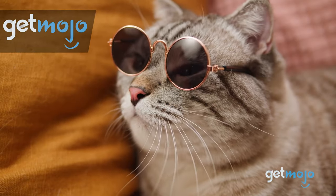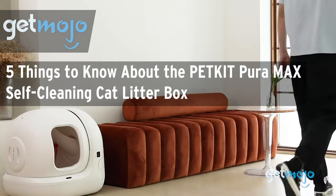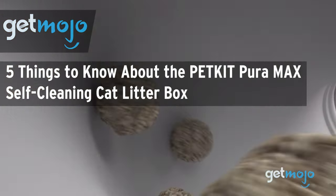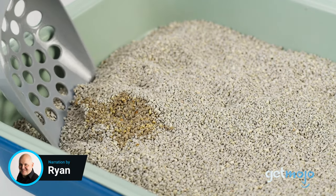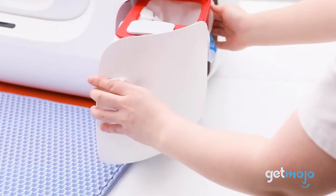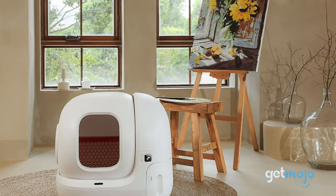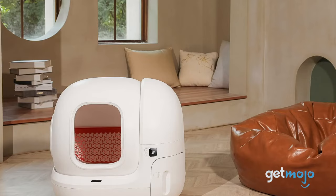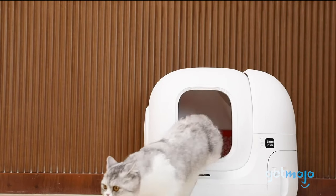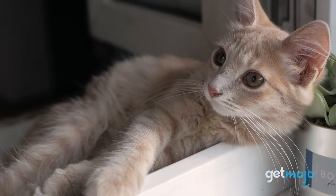Welcome to Gitmojo, where we do the research so you don't have to. In this video, we're giving you 5 things you should know about the PetKit PuraMax self-cleaning cat litter box before buying. Thanks to advanced tech, this thing is designed to complement your modern lifestyle and function beyond raking through litter. It also gives you insight into your cat's overall well-being, and it even connects to your phone.